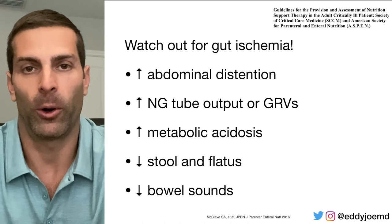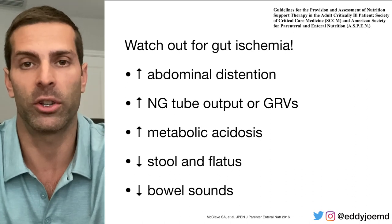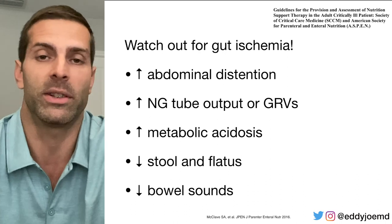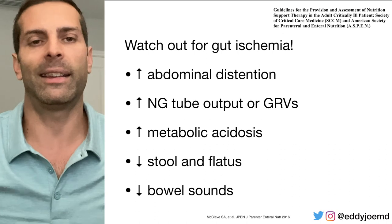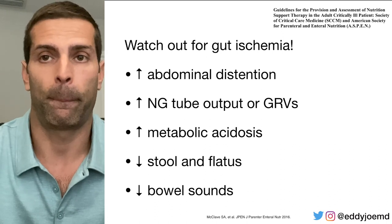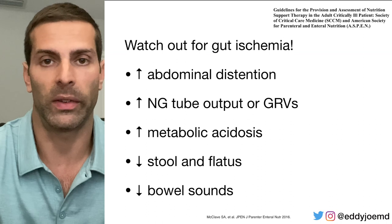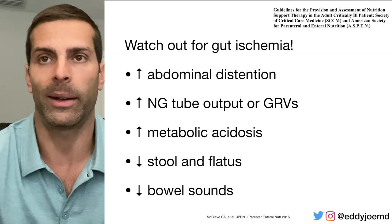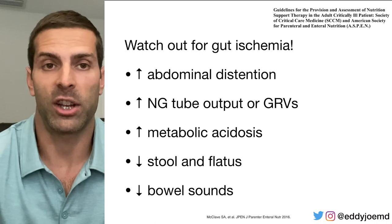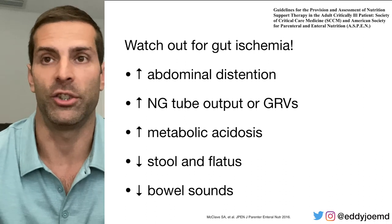If you do decide to initiate early enteral nutrition on a patient in shock, certain warning signs to watch for include increased abdominal distension, decreased bowel sounds, absence of bowel movements or passing gas — you have to examine your patients. You also need to watch for worsening metabolic acidosis, which could indicate gut ischemia. Periodically check gastric residual volumes if the patient becomes unstable, and monitor NG tube output.